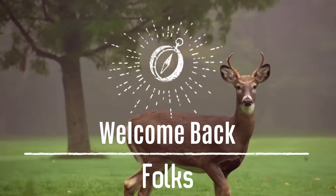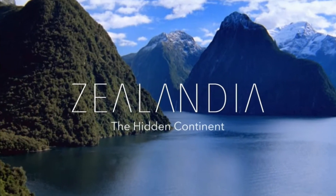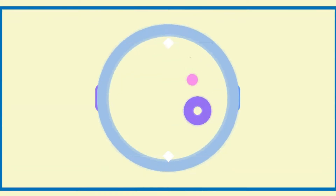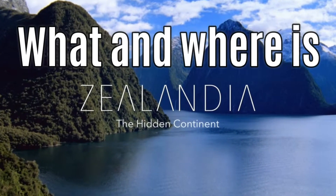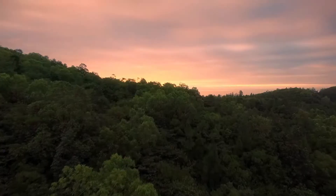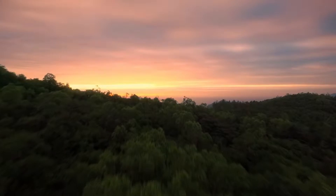Welcome back folks. Today we are going to explore the whole secrets of the mysterious and largely submerged continent, Zealandia. Zealandia is the world's eighth smallest continent and the newest to be discovered. It is located in the Southern Pacific Ocean.